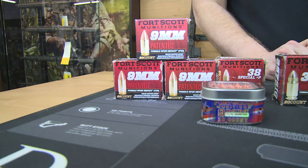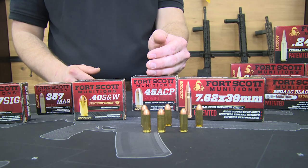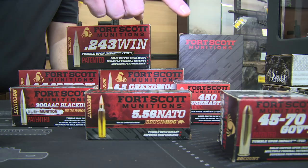Fort Scott Munitions' supply of calibers starts anywhere from your typical nine millimeter calibers to your .357 Mag, .45, .243, .65 Creedmoor, and .45-70.